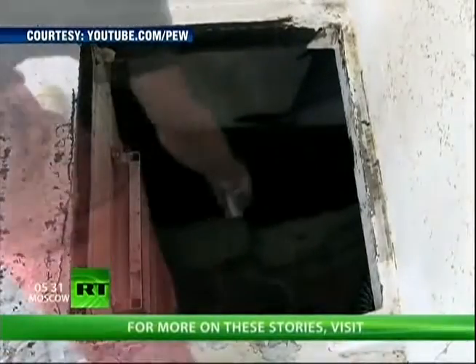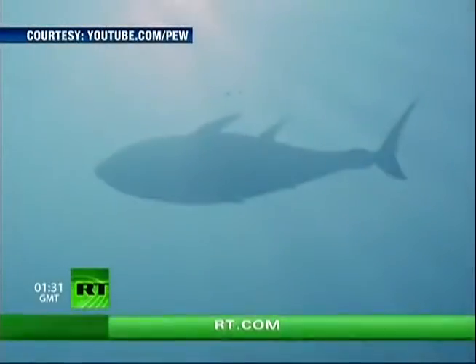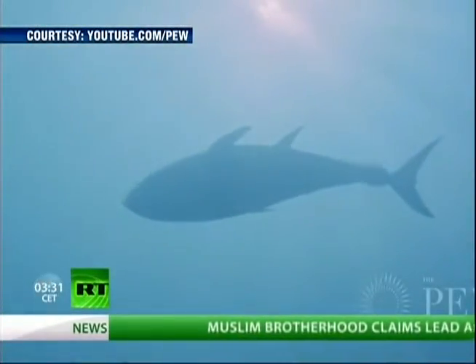Radioactive cesium, 10 times above the normal level, was found in the fish, though health officials say the levels are too low to be considered a health threat. Then again, no amount of radiation is good for you.